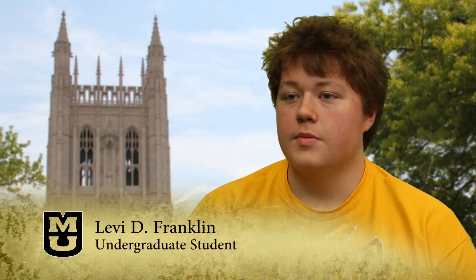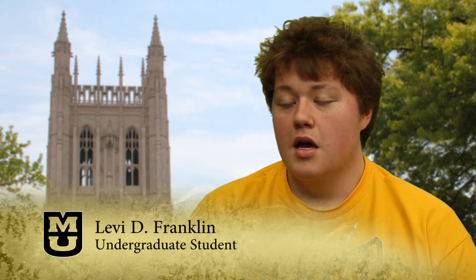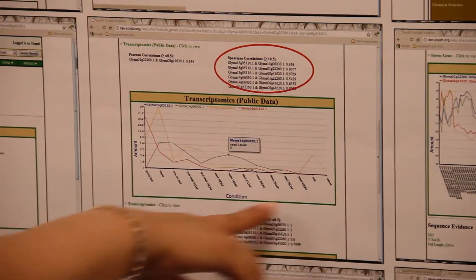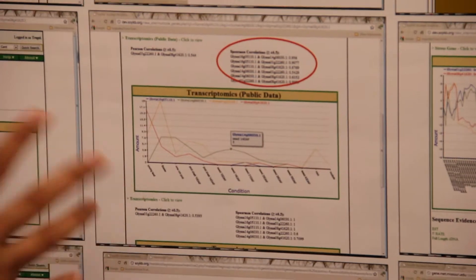My undergraduate research experience in the Digital Biology Laboratory has been an incredible learning opportunity. In putting the tools I learned in the classroom to real-world use, I've solidified my understanding of the concepts and discovered countless new ones. I've grown more in my research than I ever would have imagined, and it's an opportunity I am very happy to have had. Undergraduate research, especially in our laboratory, is an opportunity I would suggest to any undergraduate student.